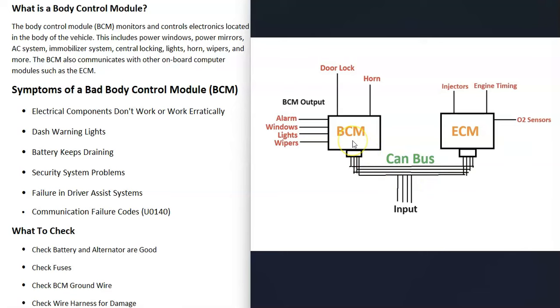The input comes in and goes over to the body control module. The body control module sees this and locks the door. The same thing happens with any other components located in the body that the BCM is controlling.